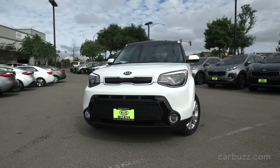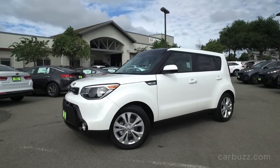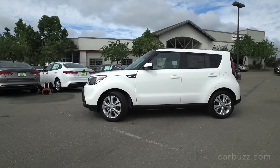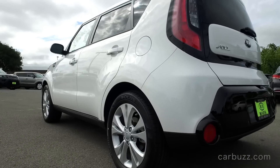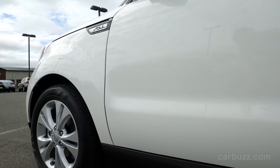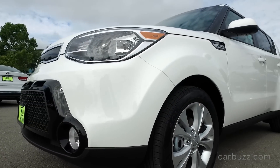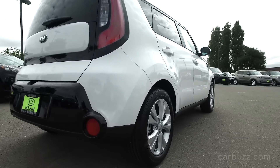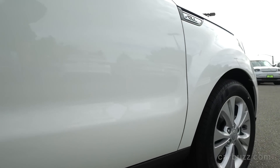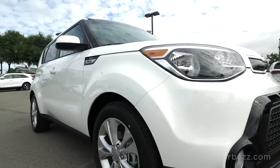Looking at the Soul's exterior design, this is a really nice looking car. The design team really put a lot of attention into these chiseled lines — look above the wheel arches, the front lighting, the front grille. It all looks very mature. Compared to the first Soul, which was a little more youthful looking, the second generation has come a long way in a very short amount of time.